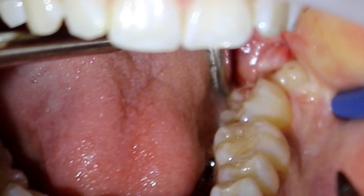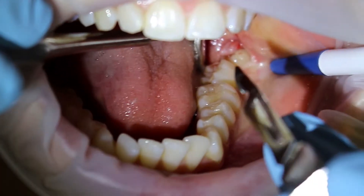Based on the OPG, by the looks of these roots, it should be an okay extraction. She said, all right, perfect, I'm really happy, let's do it. So let's go to the extraction.